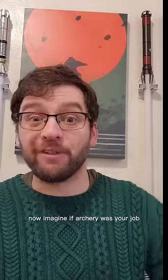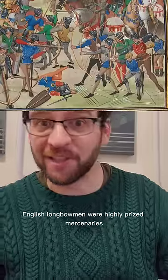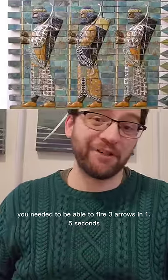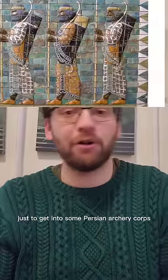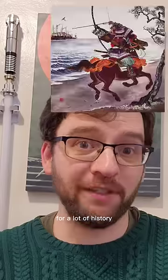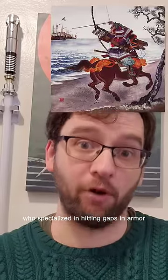Imagine if archery was your job. English longbowmen were highly prized mercenaries. You needed to be able to fire three arrows in 1.5 seconds at a small target just to get into some Persian archery cores. For a lot of history, samurai were mounted archers who specialized in hitting gaps in armor.